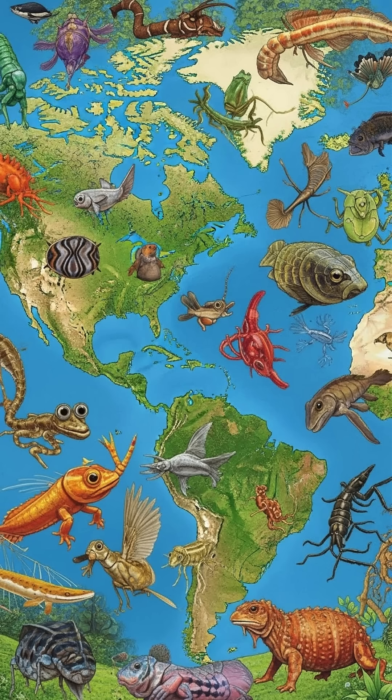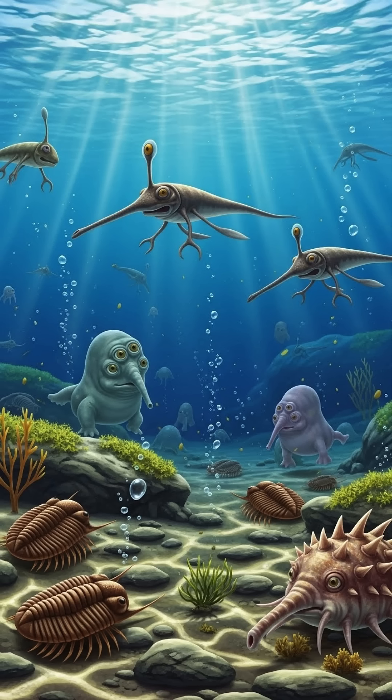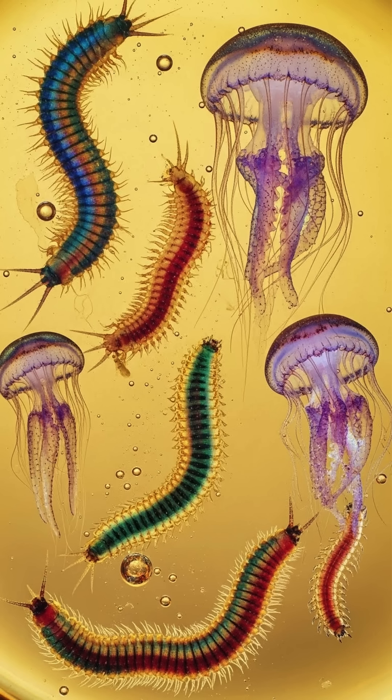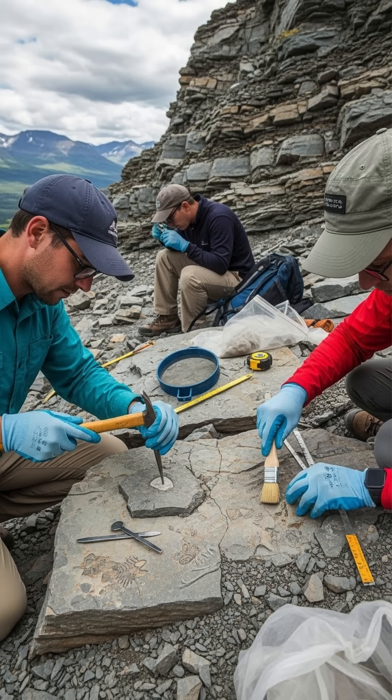The Burgess Shale fossils show us a time of rapid evolution known as the Cambrian Explosion, when animal life exploded in complexity like never before. These fossils tell us about the diverse and strange life of early predators and complex creatures. Through these incredible fossils, scientists have been able to piece together the evolutionary history of many major animal groups. The Burgess Shale has literally rewritten the story of life on Earth, giving us crucial evidence of the origins of complex life forms.